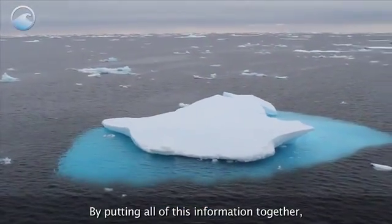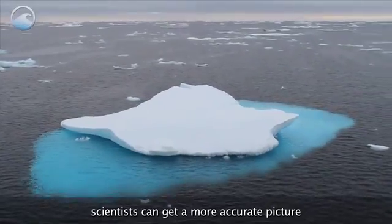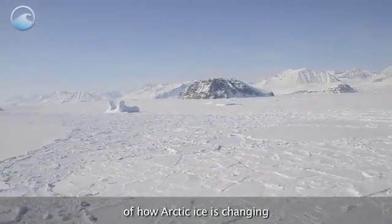By putting all this information together, scientists can get a more accurate picture of how Arctic ice is changing, both on the land and in the ocean.